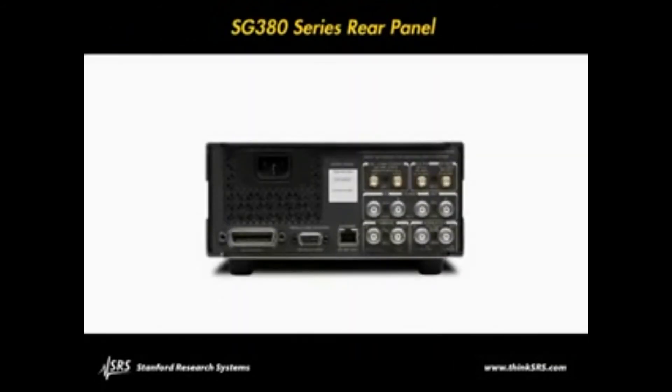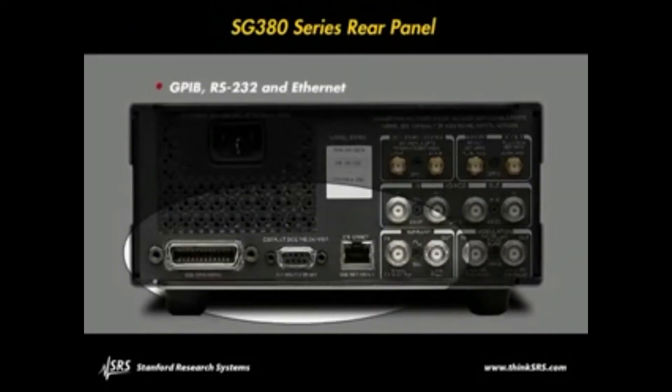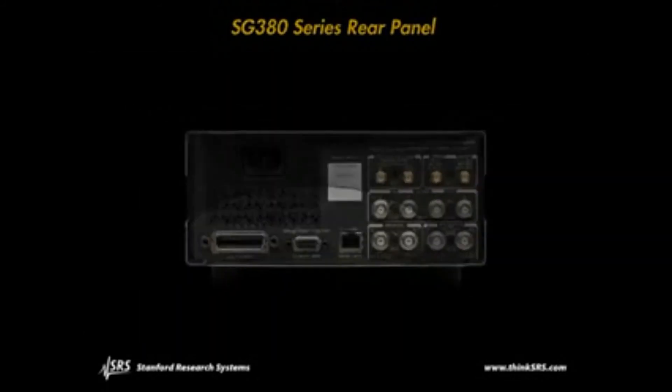Remote operation is supported with GPIB, RS-232, and Ethernet interfaces. All instrument functions can be controlled and read over any of the interfaces.